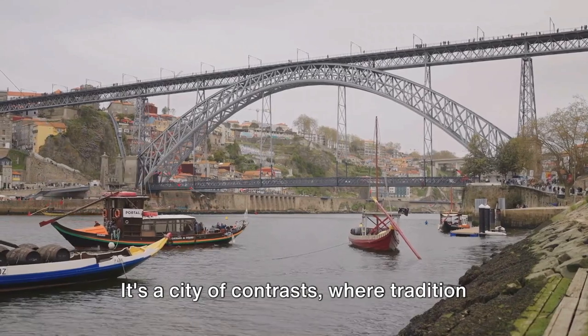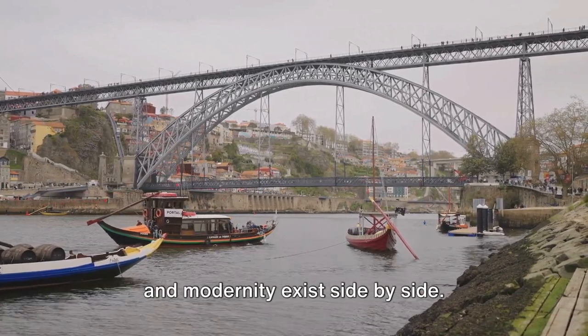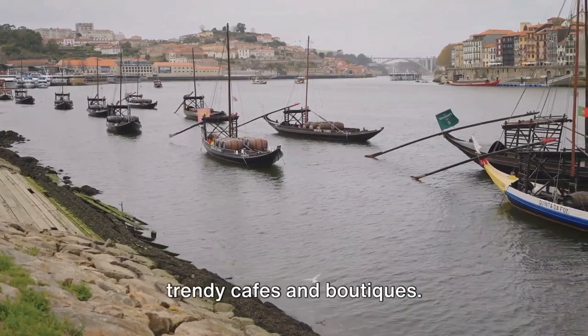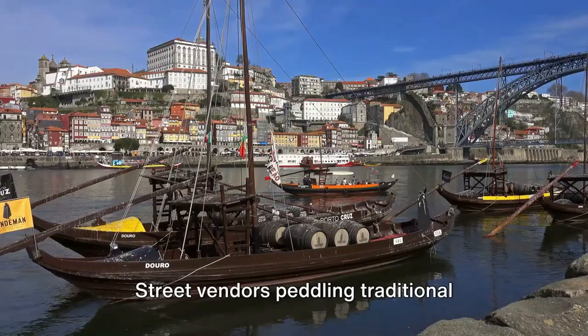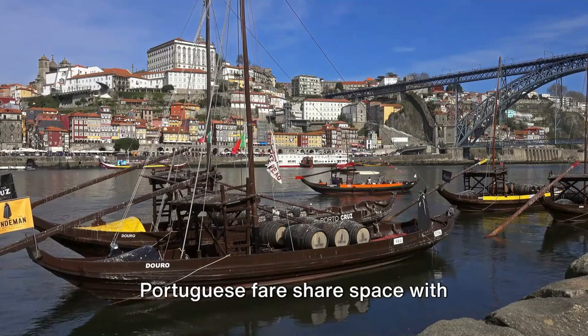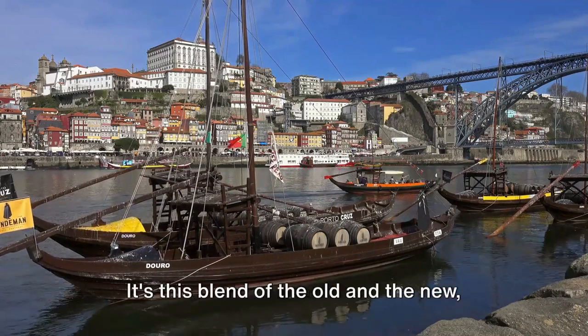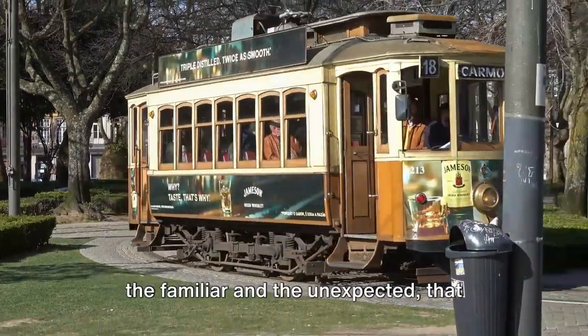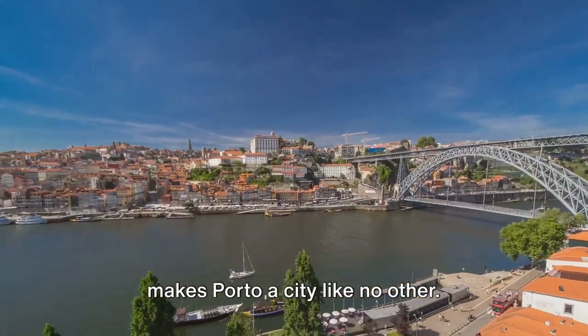Porto's appeal extends beyond its architecture. It's a city of contrasts, where tradition and modernity exist side by side. Ancient wine cellars nestle alongside trendy cafes and boutiques. Street vendors peddling traditional Portuguese fare share space with Michelin-starred restaurants. It's this blend of the old and the new, the familiar and the unexpected, that makes Porto a city like no other.